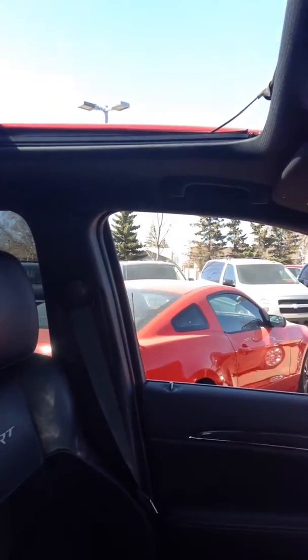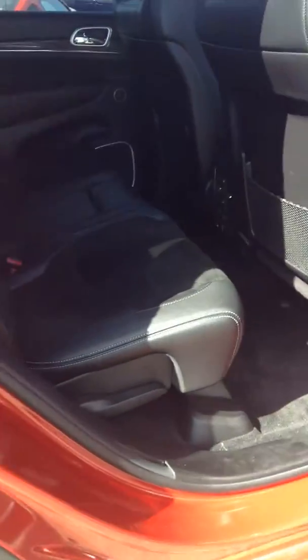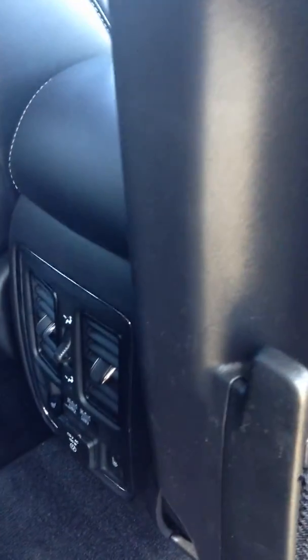I'll take a shot of the sunroof here — it's a panoramic sunroof. Got your controls in the back seats there for heated seats and for the vented air conditioning and the heat as well.